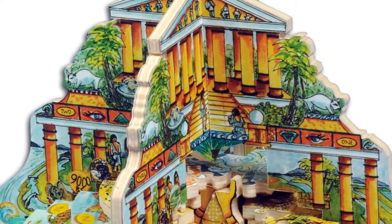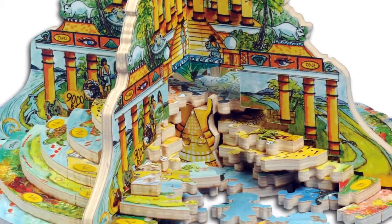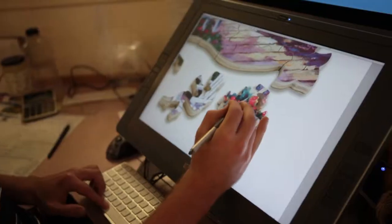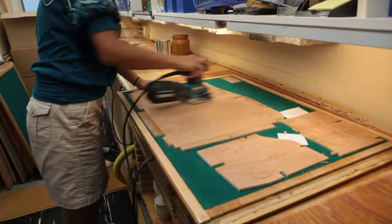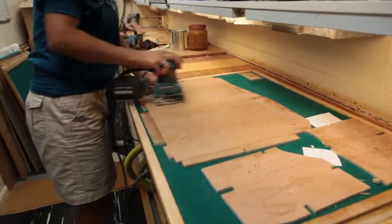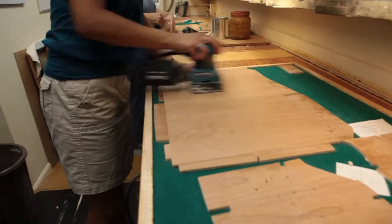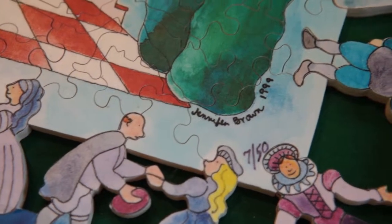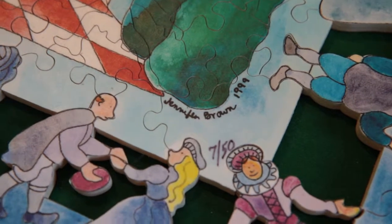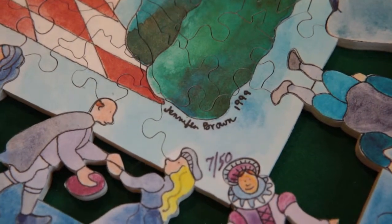Our limited edition puzzles are Stave masterpieces. All are created from commissioned artwork specifically designed for rigorous jigsaw puzzling. Each design goes through months of conceptualization, creation, and fine-tuning, and these puzzles are destined to become coveted collector's items. Why? Because we only cut and craft 50 of each puzzle.